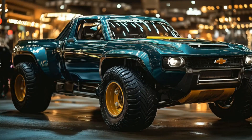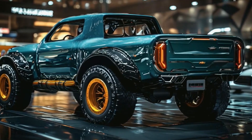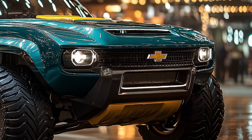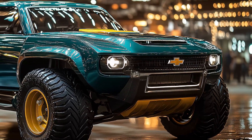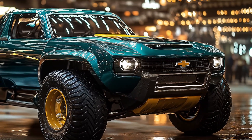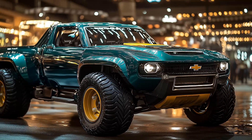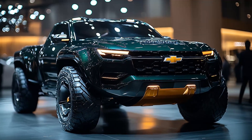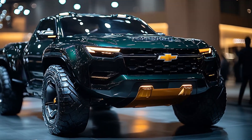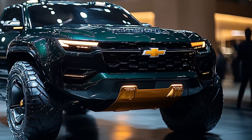The 2025 Chevrolet K10 presents a harmonious blend of modern design elements and classic cues, resulting in a visually striking and timeless exterior. The front fascia features a bold and aggressive grille reminiscent of its predecessors, modernized with sleek lines and chrome accents. The headlights are slim and elongated, incorporating LED technology for improved visibility and energy efficiency.